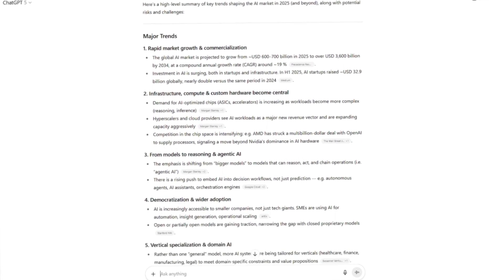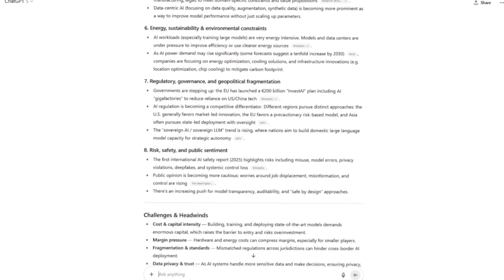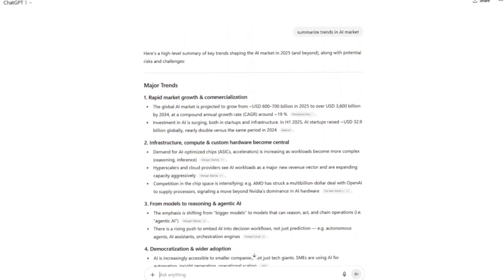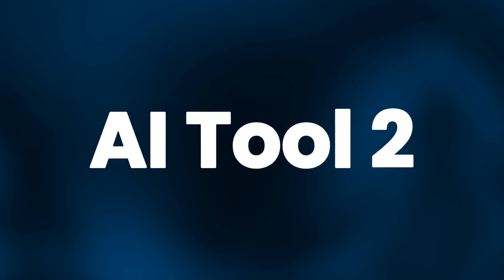If you're preparing to pitch a new service, you can ask ChatGPT to summarize trends in your market. It won't replace doing your own due diligence, but it gives you a fast foundation so you're not starting with nothing. Many entrepreneurs struggle with the blank page problem, and this tool solves that immediately.